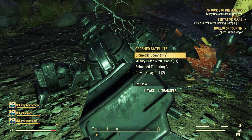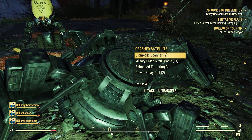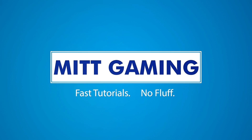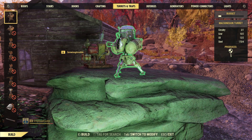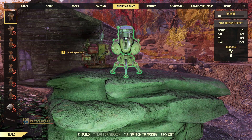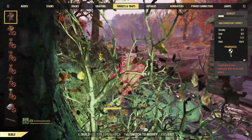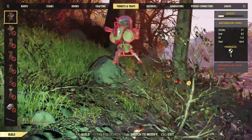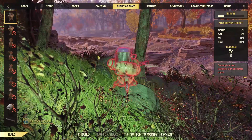Hi everyone, this is Phil from ItGaming and today I'm going to show you where to find some circuitry early in Fallout 76. Circuitry is one of the more challenging resources to come across, but it's definitely one that you want if you want to craft any turrets at your camp. There are several pieces of junk that will break down to provide circuitry. These include hotplates, targeting cards, circuit boards, and telephones.